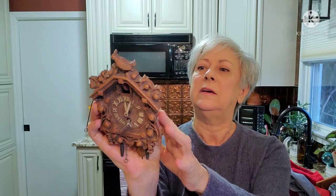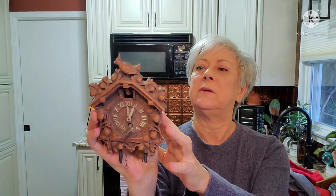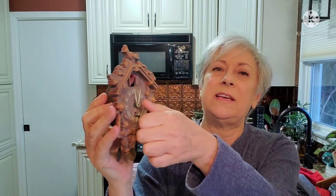I picked up this little cuckoo clock for myself — I paid eight dollars. I believe it was made in West Germany. It doesn't work; I think somebody tried to overwind it and now it just won't wind at all. But I really liked it, so I'm going to use it in decor somewhere.